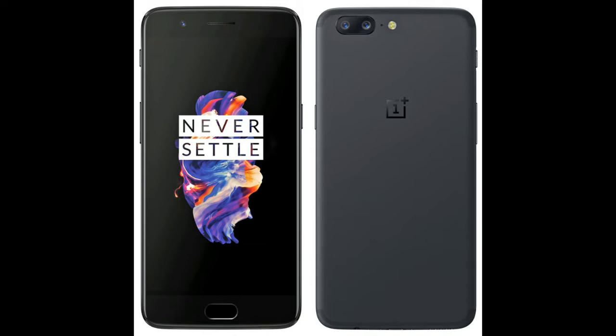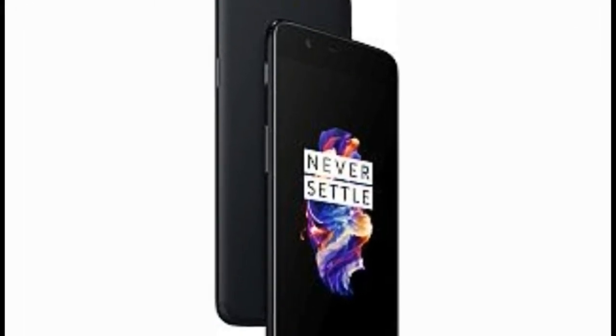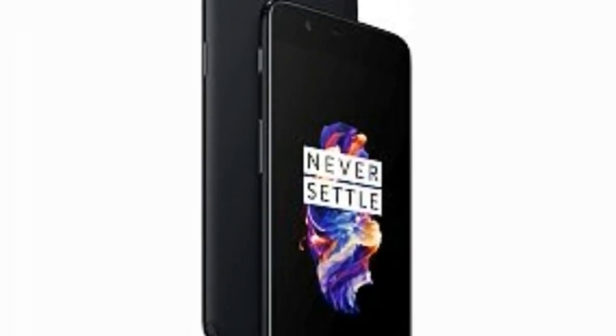Yet there is no such thing as a perfect phone. Like others, the OnePlus 5 too has kinks in its armor that make it a less favorable buy for every type of user. Here are three reasons why you shouldn't buy the OnePlus 5.